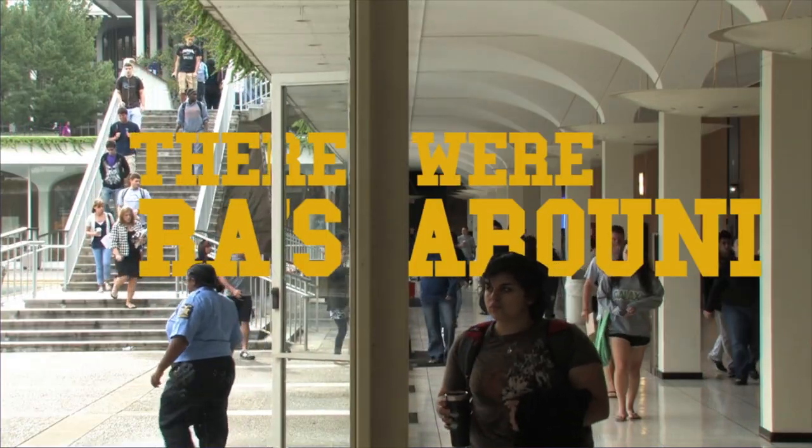There were RAs around that were leading me to the right room. I was pretty nervous because my first class was already in Lecture 18, which is a big lecture hall. Even though there are 150 people in the room, you still matter. When I went to Explore UAlbany, I became successful this semester by learning to talk to my professors — have a relationship with your professors.